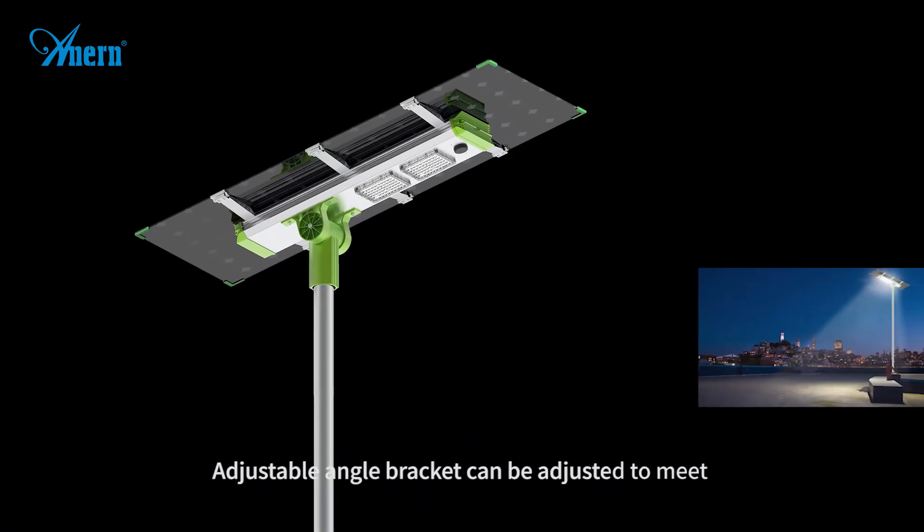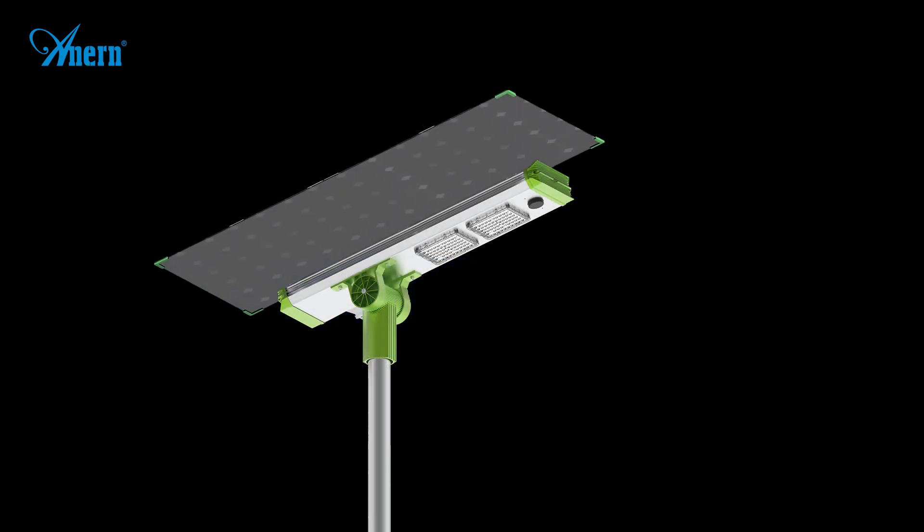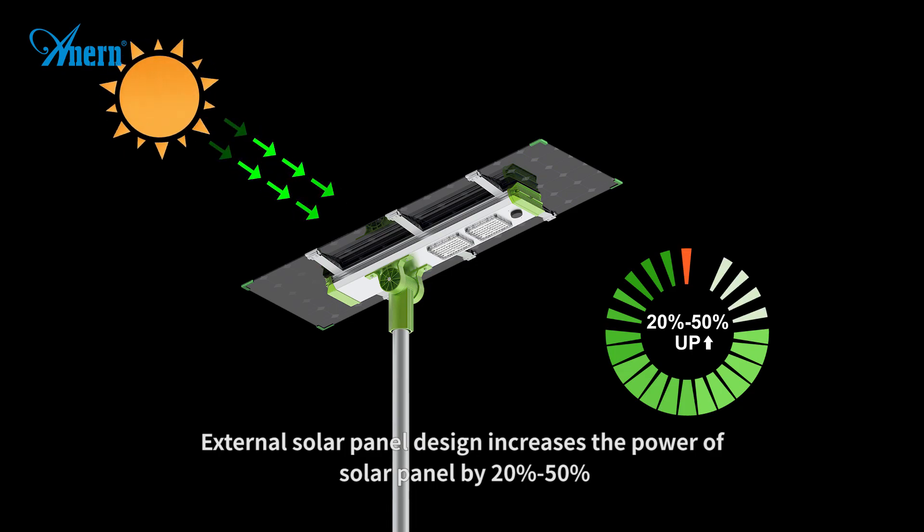Adjustable angle bracket can be adjusted to meet the lighting requirements of different projects. External solar panel design increases the power of solar panel by 20% to 50%.